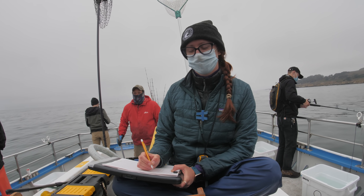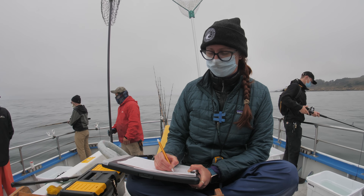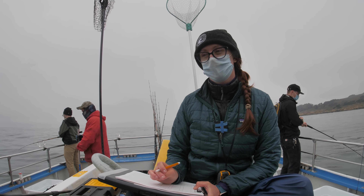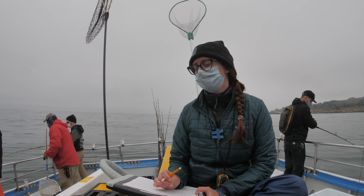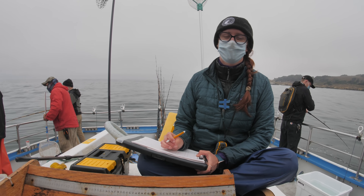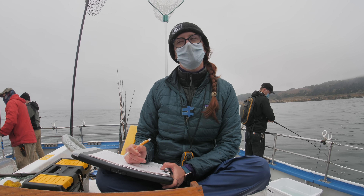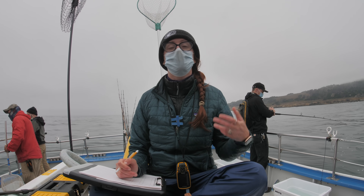Here we're recording a bunch of stats: water temperature, depth, and all the fish pulled up — their length, whether they're male or female if we can tell, and we tag them. We tag ones that are big enough and look healthy. We identify them — that's the most important part. We catch a few tagged fish a year on our trips, and we get a handful of calls a year of people catching our tagged fish too. There's a tag number on them and a reward — we send them a Target gift card.